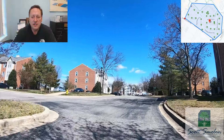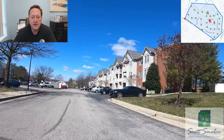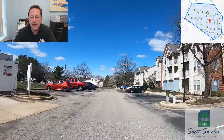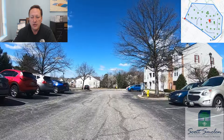Today we're going to take a ride around Chestnut Gable in Piney Orchard. Chestnut Gable is a complex of condominiums with 343 total units, built between 1992 and 1998. We came in off of Strawberry Lake Way, which is down by the Piney Orchard Elementary School.